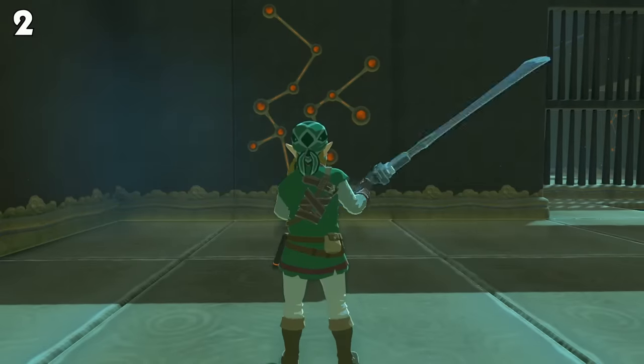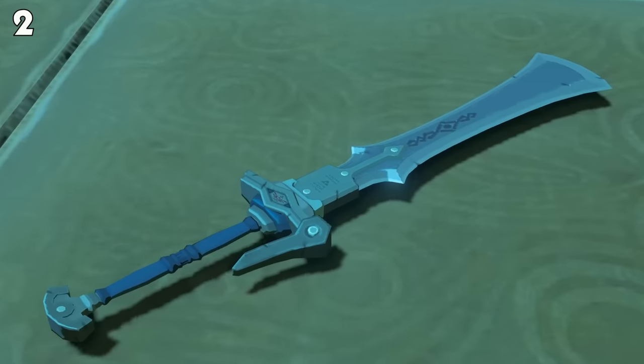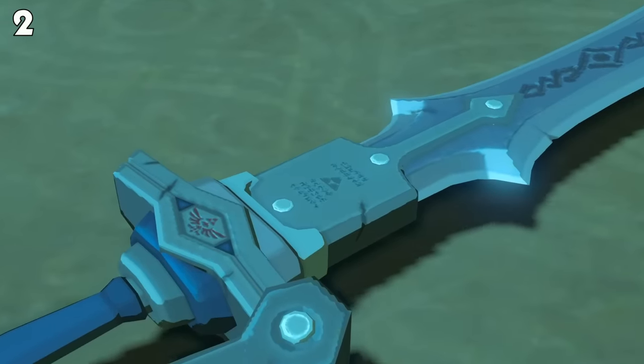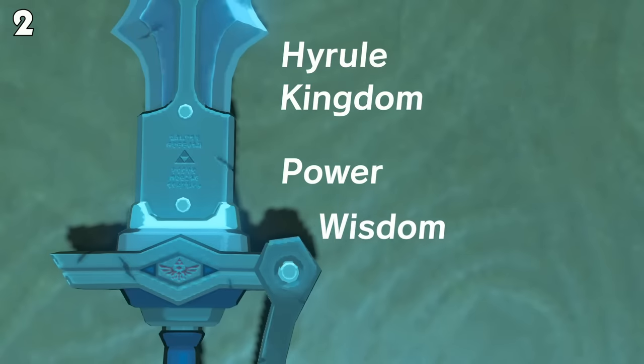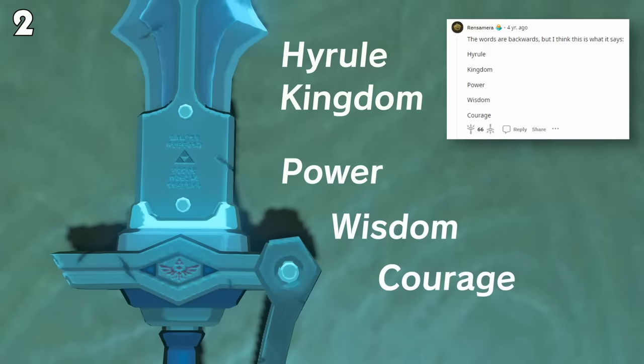Claymores are an incredibly popular weapon choice in Breath of the Wild. But there's one small detail on the Night Claymore you probably did not realize: it actually has Hylian text written on it. When translated into English, it says Hyrule Kingdom, Power, Wisdom, Courage. Thank you to Ren Samara on the Breath of the Wild subreddit for translating that.